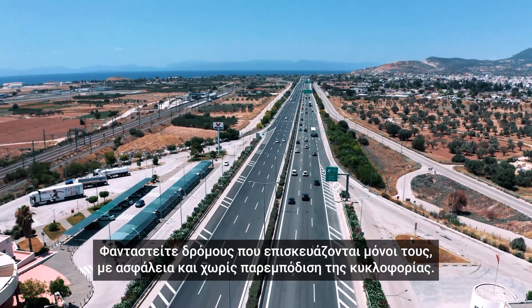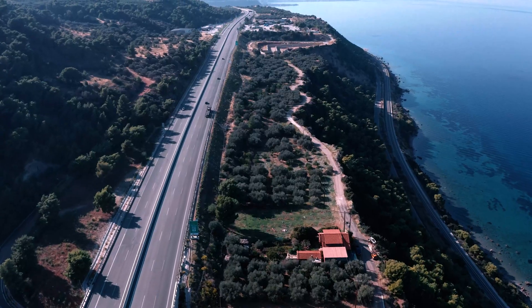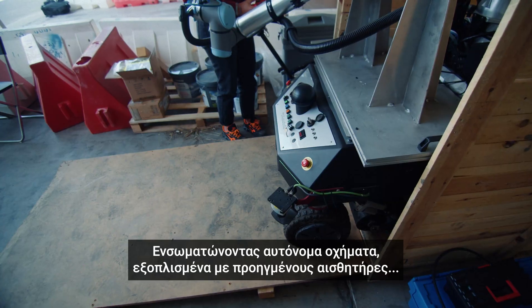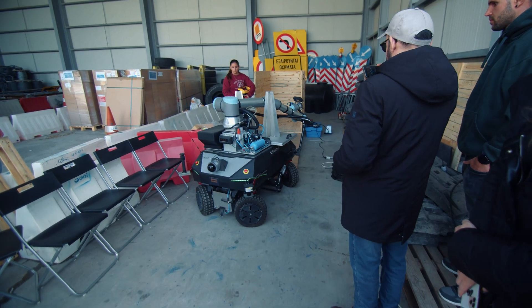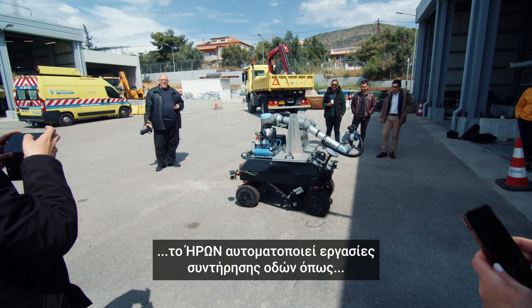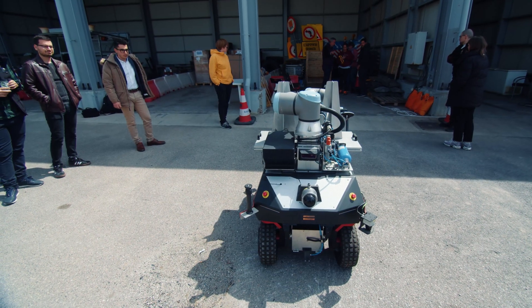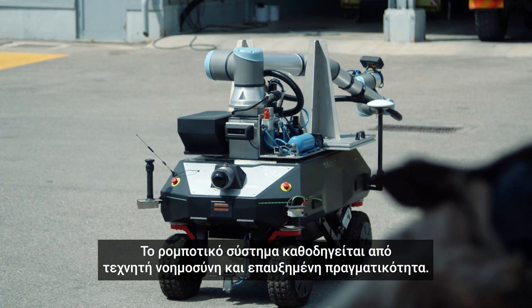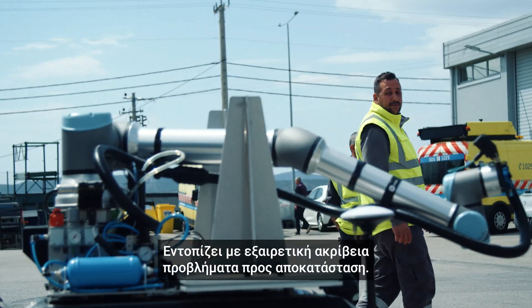Imagine roads that repair themselves efficiently, safely and without disrupting traffic. The HERON Project is turning this vision into reality. By integrating autonomous ground vehicles and drones equipped with advanced sensors, HERON automates road maintenance tasks like crack sealing, pothole patching and line painting. These robotic systems, guided by artificial intelligence and augmented reality, detect and fix issues with remarkable precision.